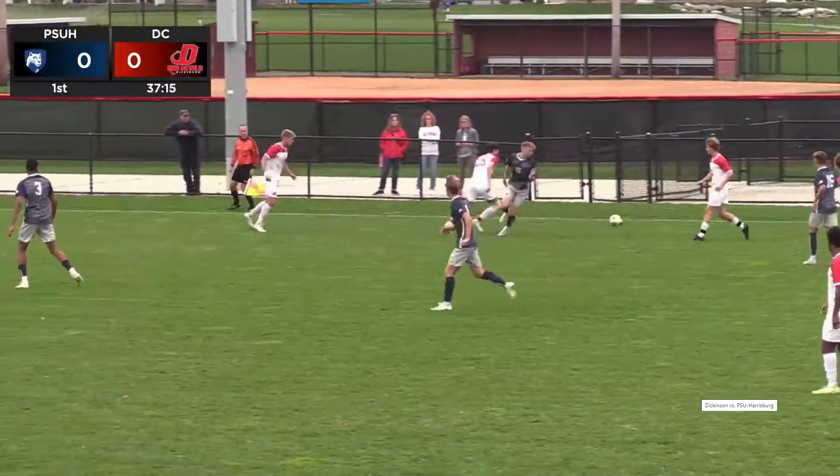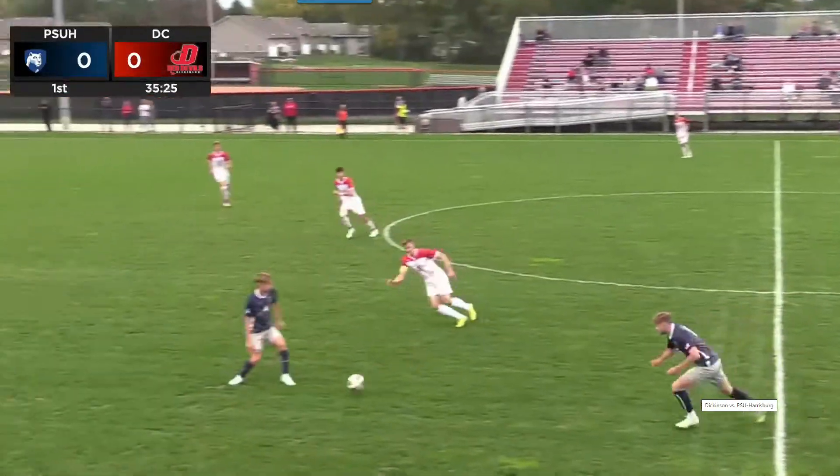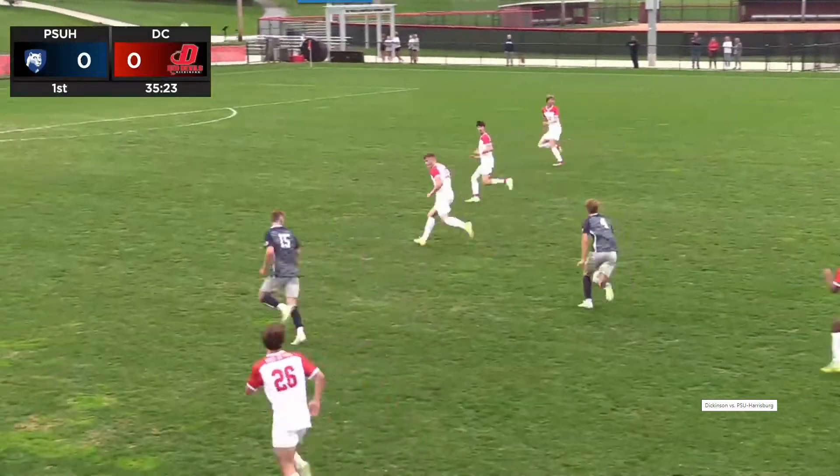A lot of it could be this idea of a non-con. Our defense is in, maybe a centennial league setup. McSlayer with a poor pass there.